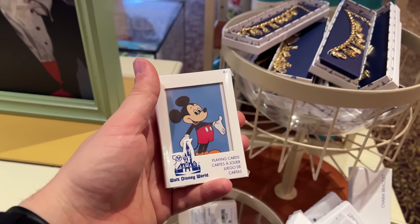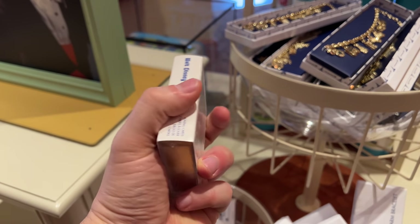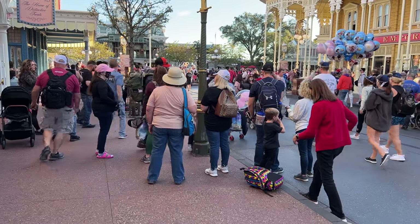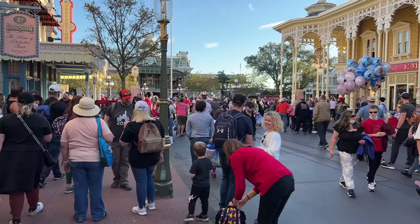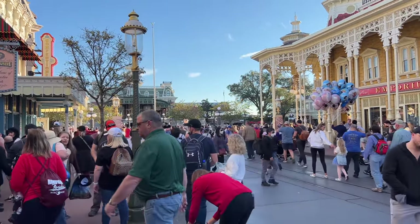Here are those playing cards we found earlier — the classic Mickey design. $12.99 for these playing cards. Amazing how many people stood still right here for the lowering of the flag and the national anthem. I love seeing it every time — it brings joy to my heart. God bless the USA.